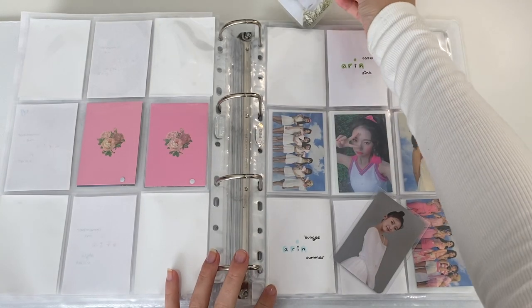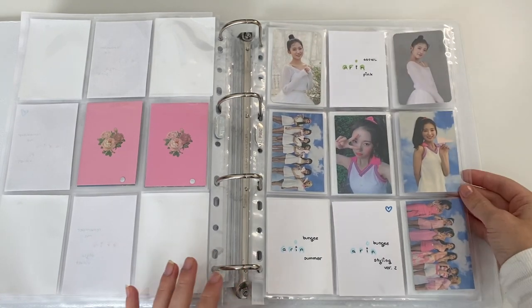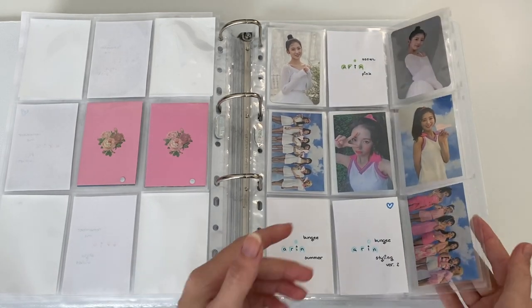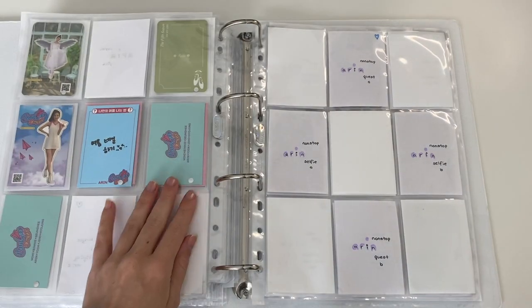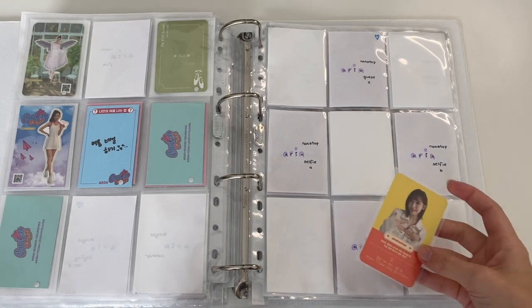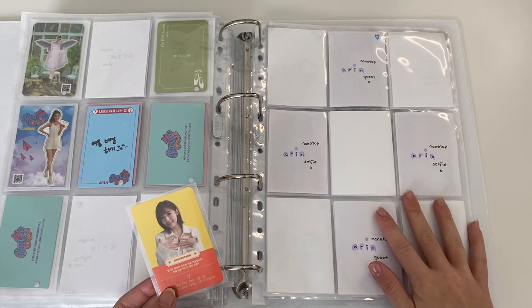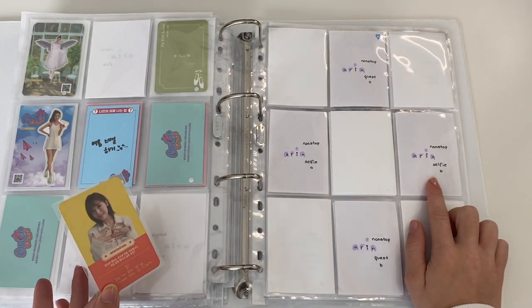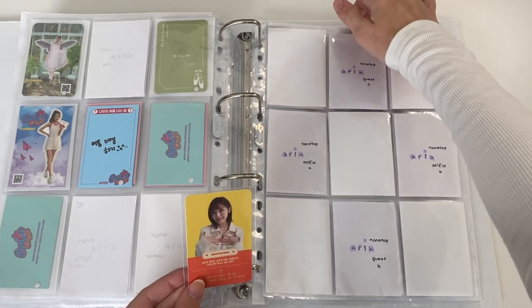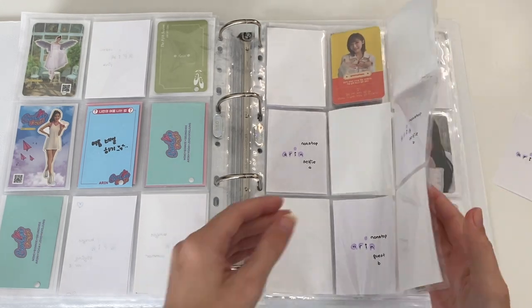I do have some cards for this page: the two Fifth Season cards and a Bungie card. The Bungie card goes here and I'm only missing one card for Bungie now. For Fifth Season, I think I want this one here and this one here, and then the selfie in the middle once I find it. Look at these — they are literally the cutest cards ever. For Non-Stop, High Key has turned out to be the hardest one to trade for. I do have one of Sunny's selfie cards to trade for Arin's, but those cards are literally nowhere to be found. I do have one of her quest cards which should go up top here.